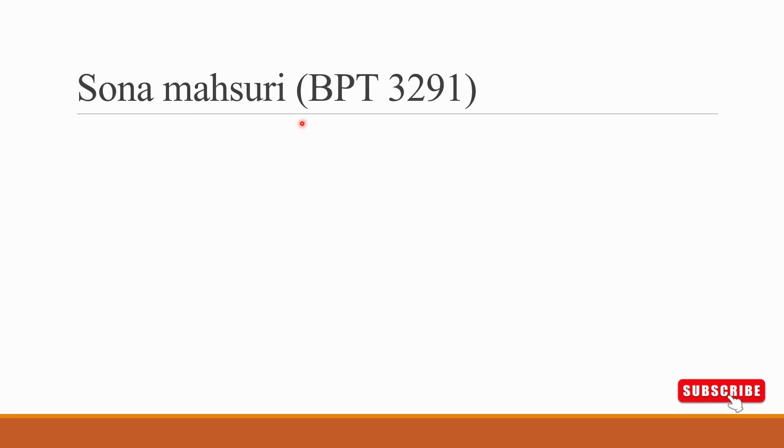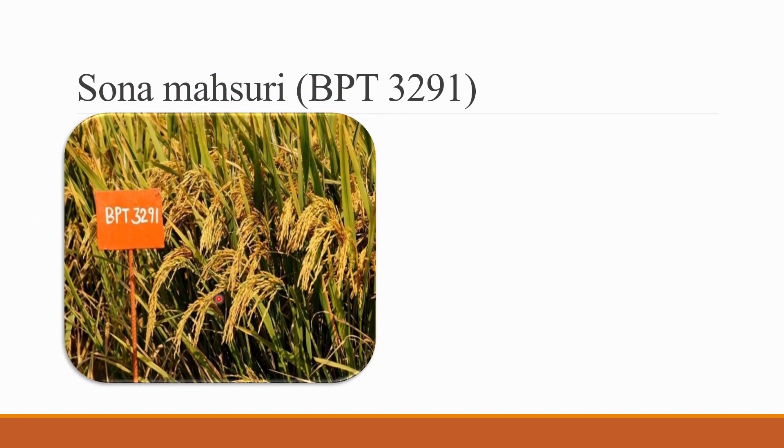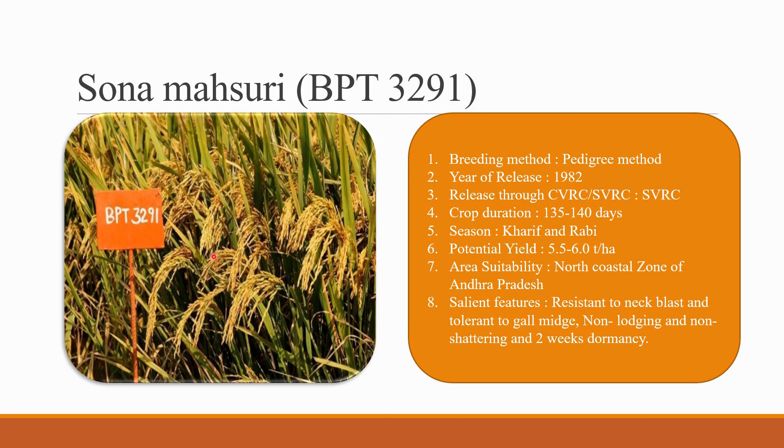The second topmost rice variety from Bapatla is Sona Masuri BPT 3291. You can see the picture of Sona Masuri and how densely the panicles are grown. The breeding method is pedigree, and the year of release is 1982. The crop duration is 135 to 140 days. The season is Kharif and Rabi, with a potential yield of 5.5 to 6 tons per hectare. The suitable area is the north coastal zone of Andhra Pradesh. Salient features: it is resistant to neck blast, tolerant to gall midge, non-lodging, non-shattering, and has 2 weeks of dormancy.